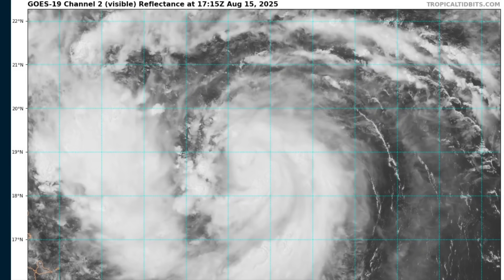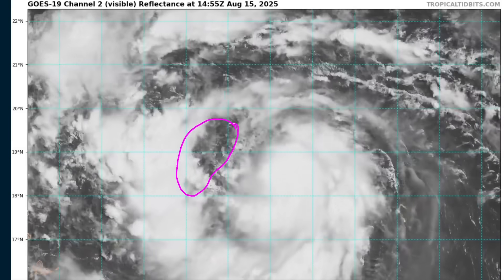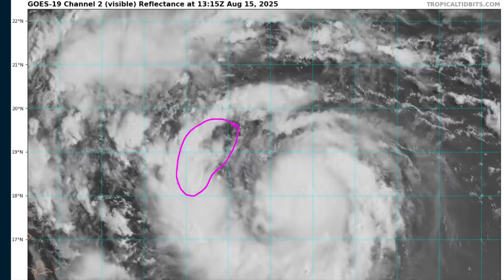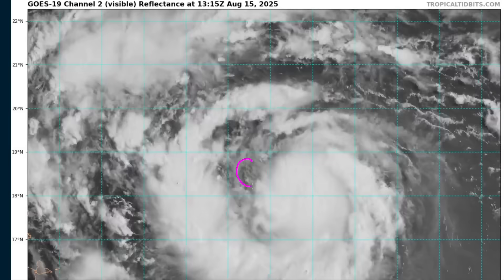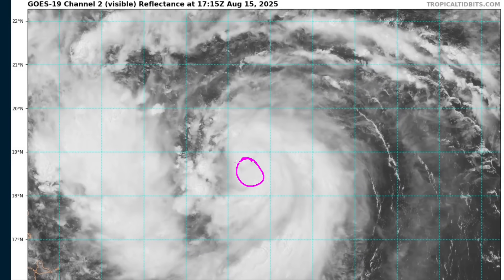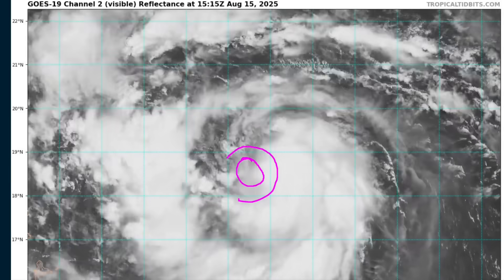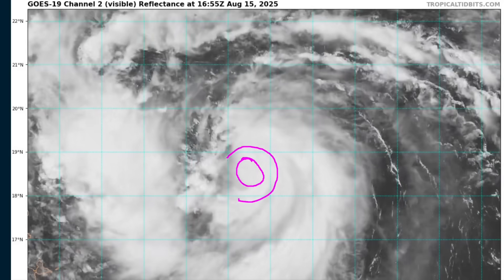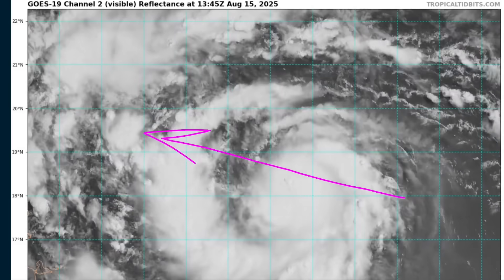Today the shear is switching to be more out of the northwest, so we are seeing some erosion of the convection on the western side of the circulation. However, it does appear that the center of Aaron is tucked almost underneath this little dimple in the thunderstorm tops on the visible loop — you'll see a ring of deep thunderstorms surrounding this dimple. This could be the beginnings of a formative eyewall as Aaron now becomes a hurricane and is clearly moving northwestward.